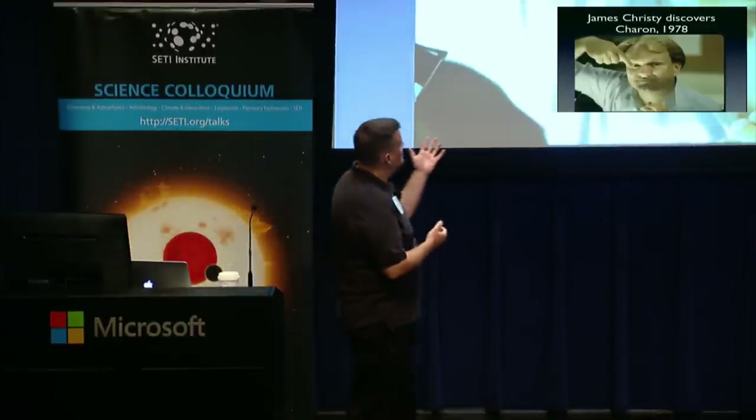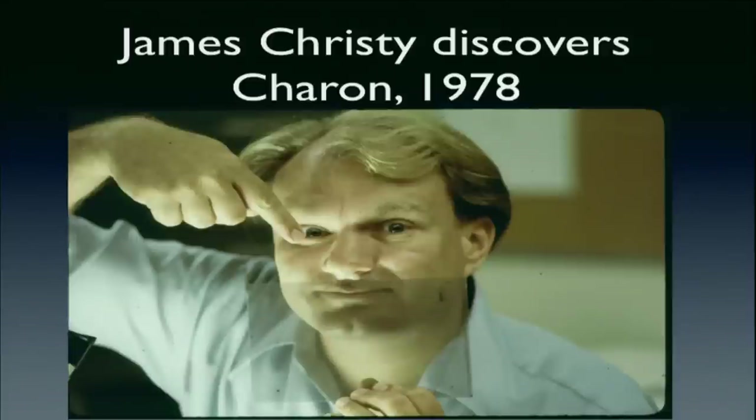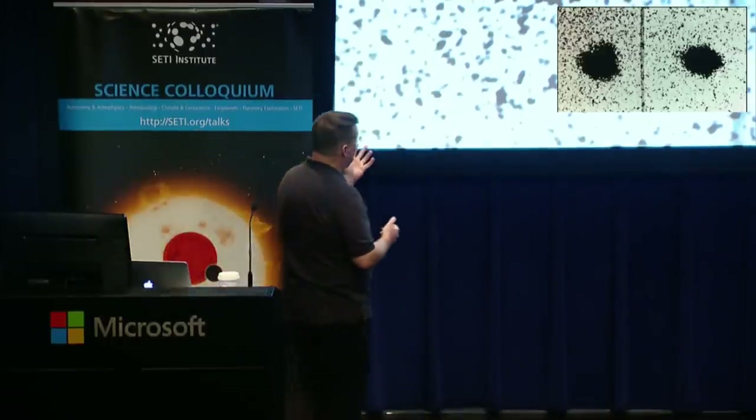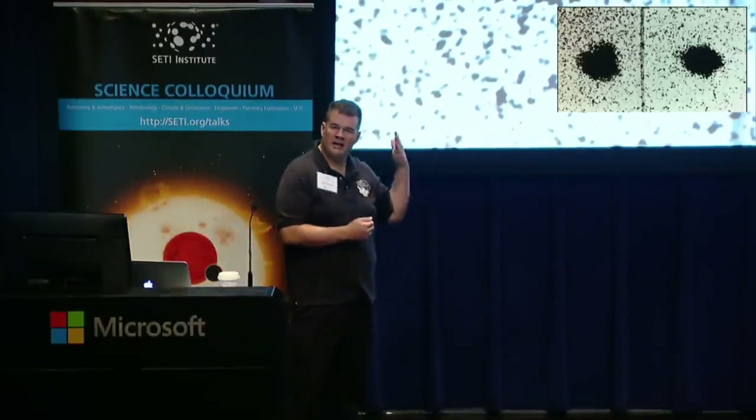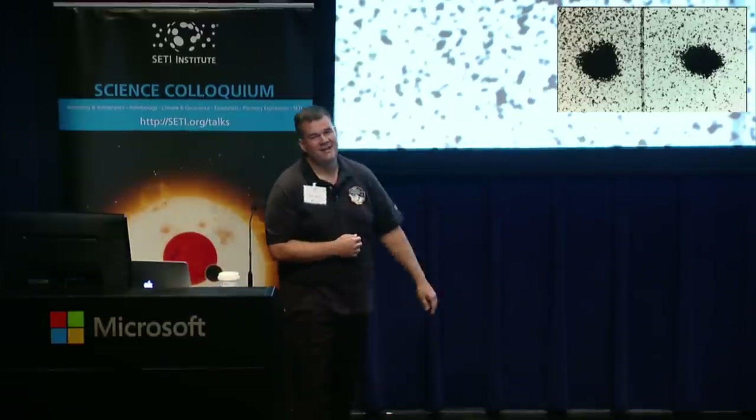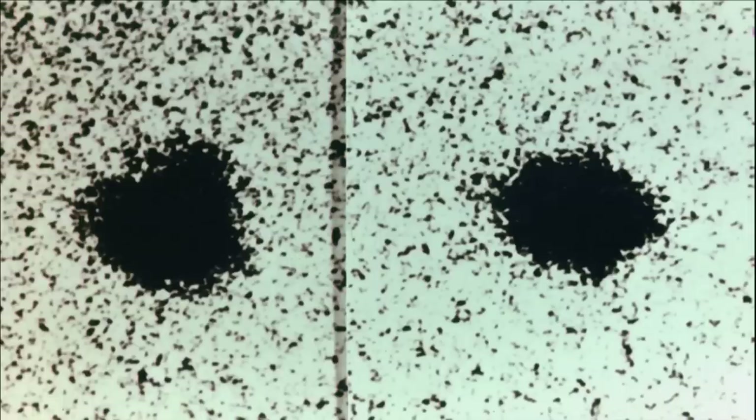Let me go back to the beginning. This is James Christie, circa 1978 — you can tell by the shirt. He's holding up a photographic plate, because in 1978 we still used photographic plates in astronomy. He's pointing at the discovery image where he discovered Charon. Here is that image, and you can of course tell how he discovered Charon — well, maybe that's why Jim Christie discovered it and not all of you.